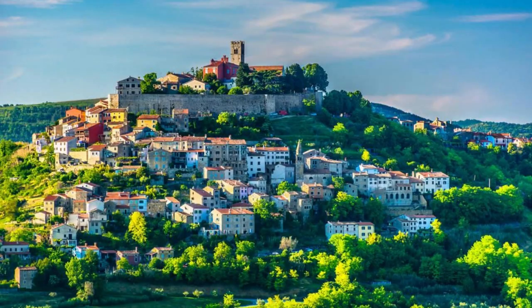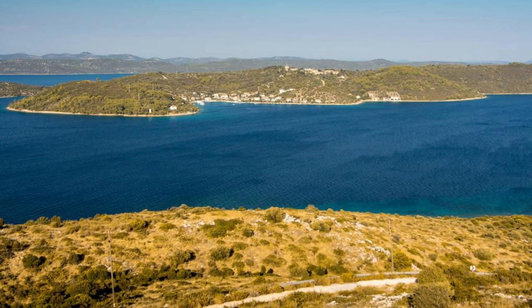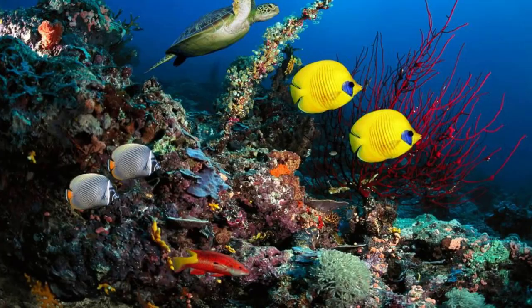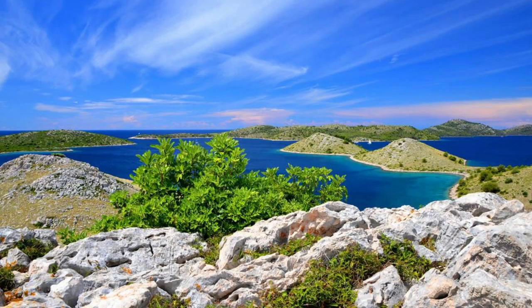Kornati National Park. Experience the pristine beauty of Kornati National Park, a stunning archipelago located in the Adriatic Sea. Explore a labyrinth of 76 uninhabited islands, islets, and reefs, characterized by rugged coastlines, crystal-clear waters, and hidden coves. Sail or kayak through the park's picturesque landscapes, encountering diverse marine life, including dolphins, sea turtles, and colorful fish. Dive into pristine waters to explore underwater caves, reefs, and shipwrecks teeming with marine biodiversity. Kornati National Park is a paradise for sailors, divers, and nature lovers.